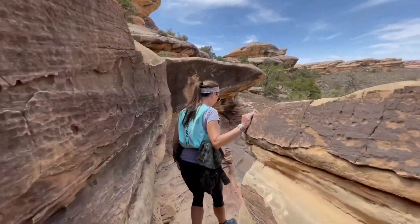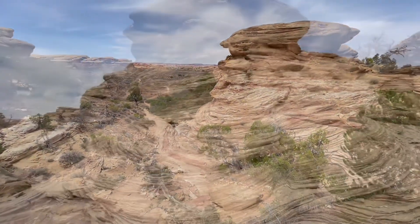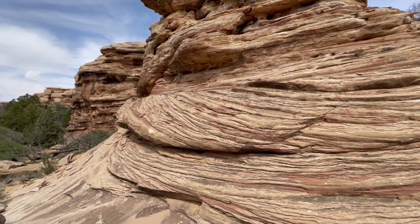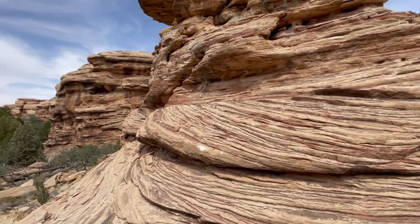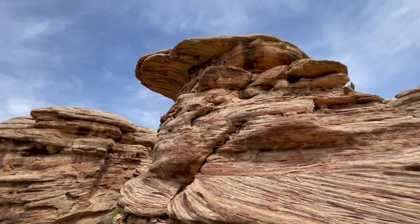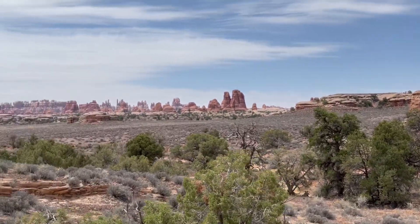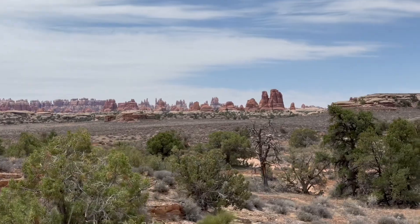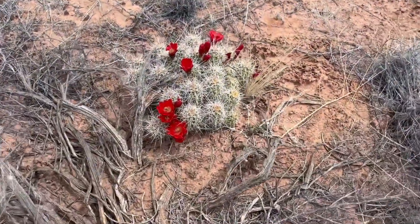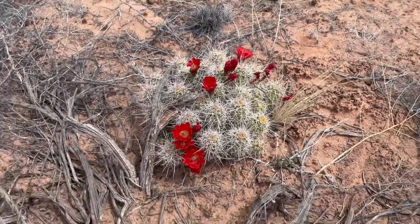Now we're going down. Teresa thinks this looks like soft serve ice cream lumped up — it kind of does. Look at that overhang up there, look how beautiful it is over there. So pretty. Here's another cactus — it's so pretty, it really stands out here in the desert.